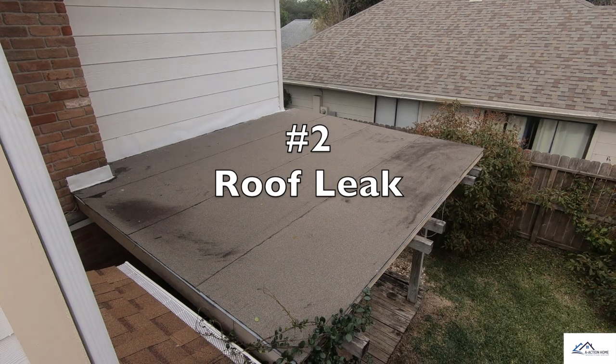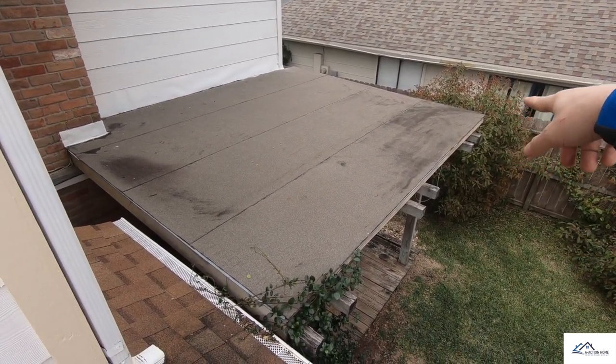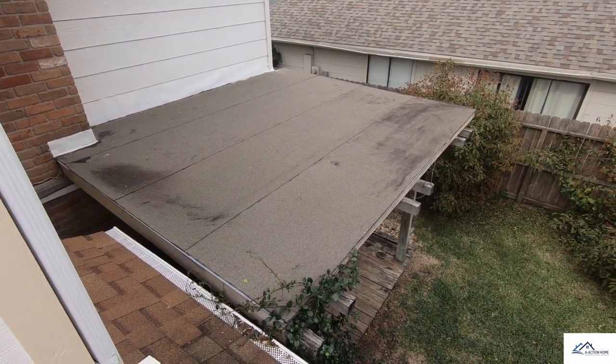Problem number two is I have a flat roof here for the patio. It's sagging right here and you can see where debris has been pooling up and it's leaking.